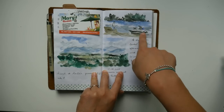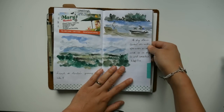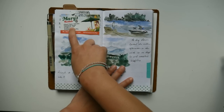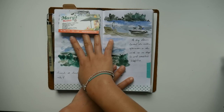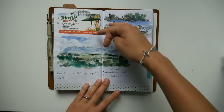Then the next day we went to the main beach called Playa Espadilla. I did this one on the beach because we rented some beach chairs and an umbrella, so I was able to stay the entire morning and do a little journaling.